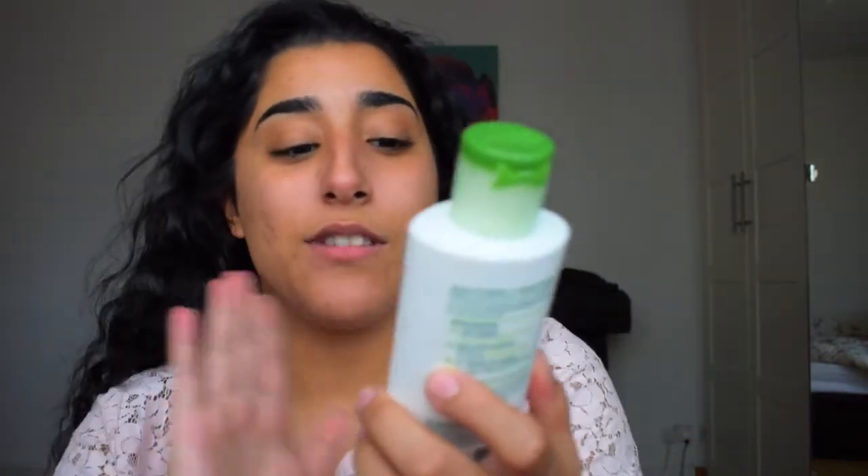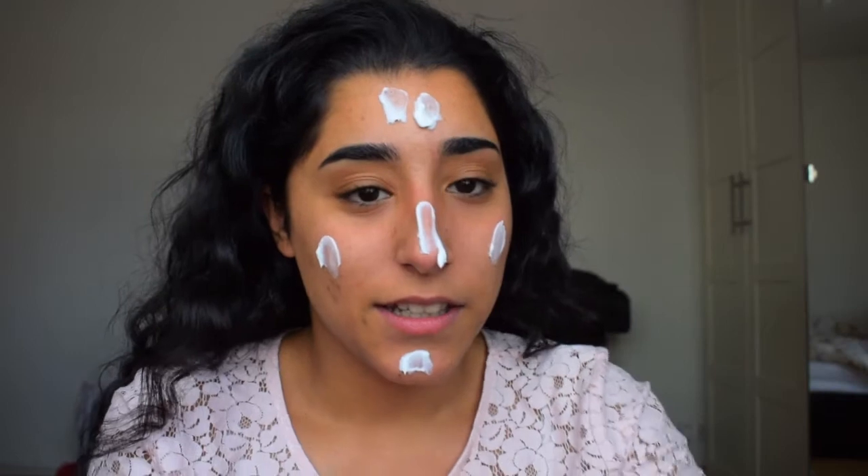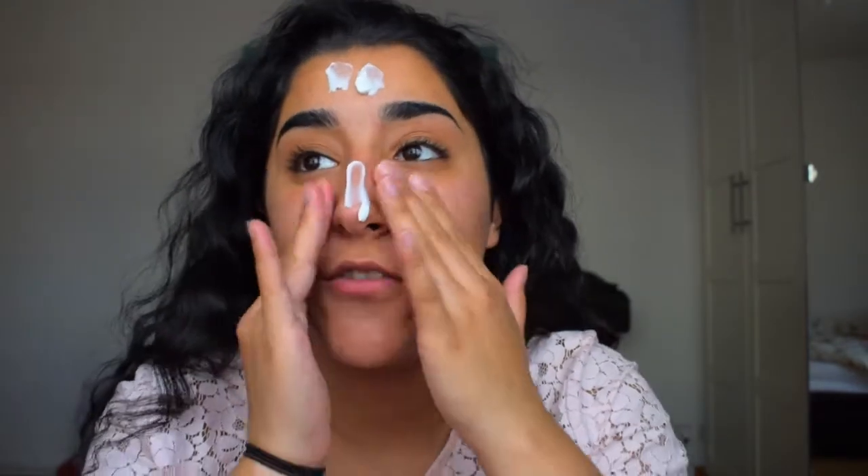This is the step I go to next: Simple Purifying Cleansing Lotion. This is so cool — it's a lotion, not a cream, so it melts when you put it on your face. I've only just recently started using this. I'm going to apply a good amount on my face and just really rub it in. On the back of the bottle it also says after this step, use a toner. And obviously the next thing I'm going to do is tone my face.